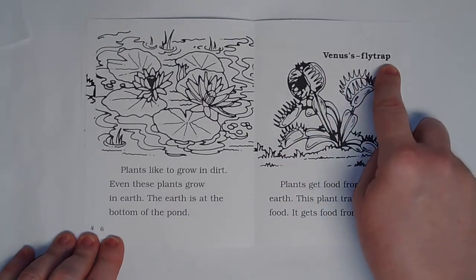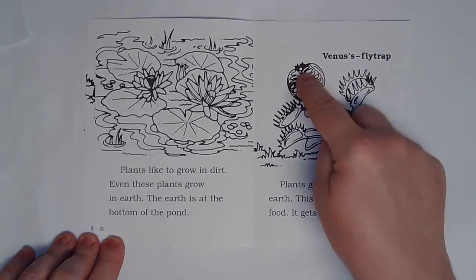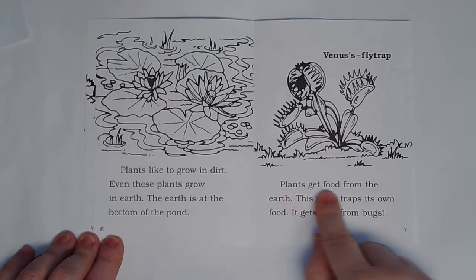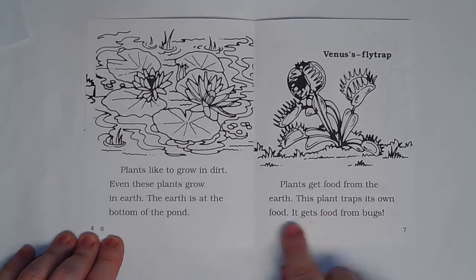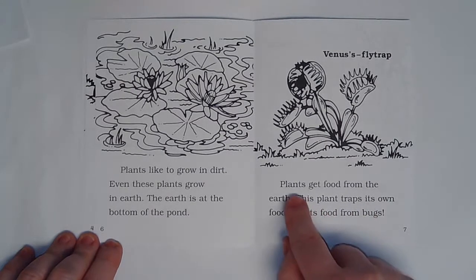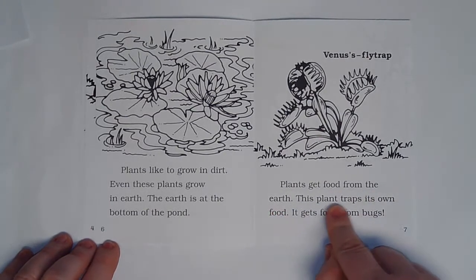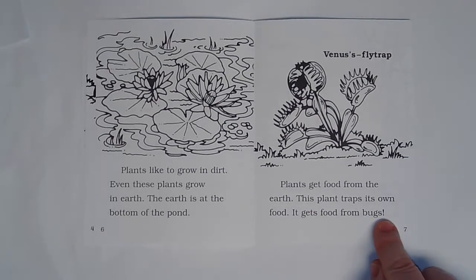Here's another label — Venus flytrap. So this is a flower that a fly goes into and the plant eats the fly. Plants get food from the earth. This plant traps its own food. It gets food from bugs.